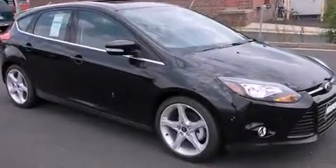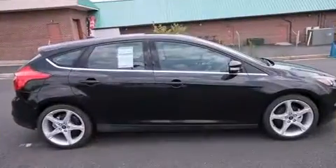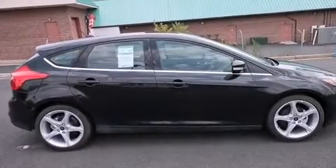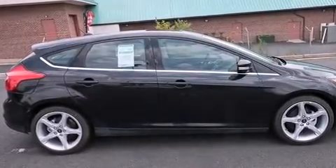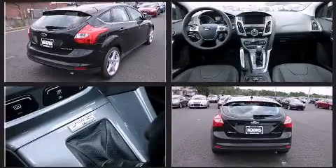Under the hood, you'll find a four-cylinder engine with more than 150 horsepower. And for added security, Dynamic Stability Control supplements the drivetrain. Both high fuel economy and flexible performance are assured by the six-speed automatic transmission.